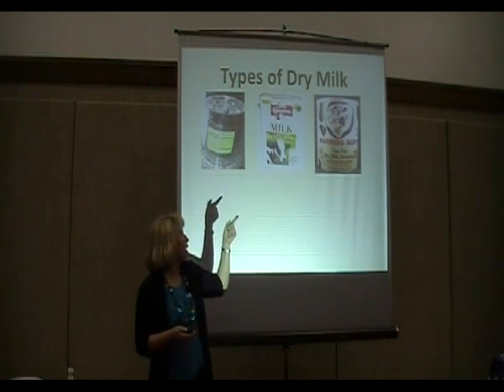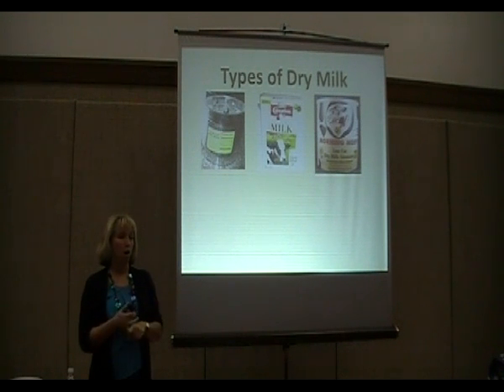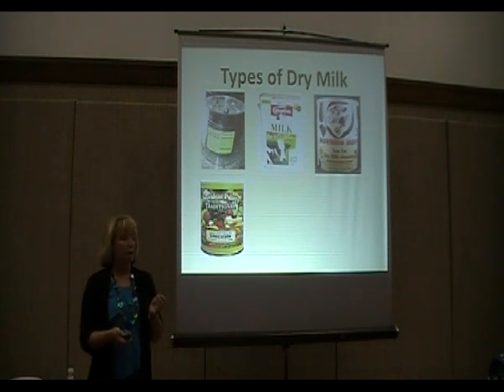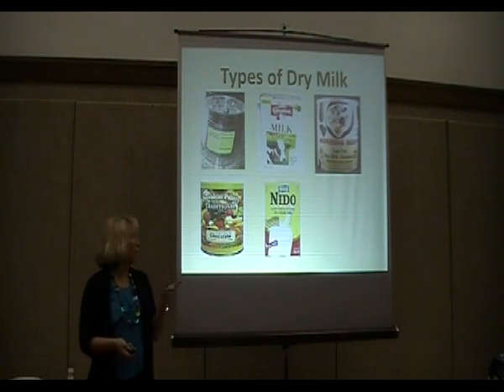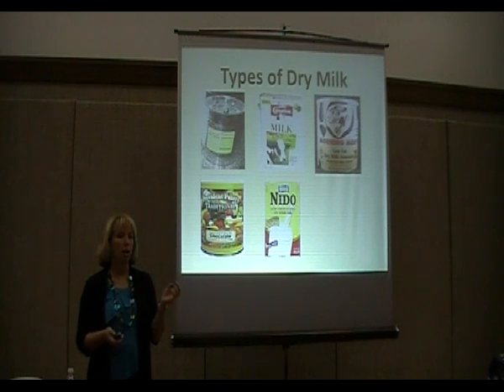There are also alternatives like Morning Moo, which I used to recommend because I thought it was the best powdered milk. However, it's part dairy and part soy, and you cannot make yogurt, cheese, or similar products with it — it's only limited to drinking. And if you read the fine print, it's really not very healthy. So it's not the best kind to have in storage. You can also get chocolate milk powder — high in sugar and low in nutrition — and whole powdered milk, which Nestlé makes. It may be cheaper but won't store as long.